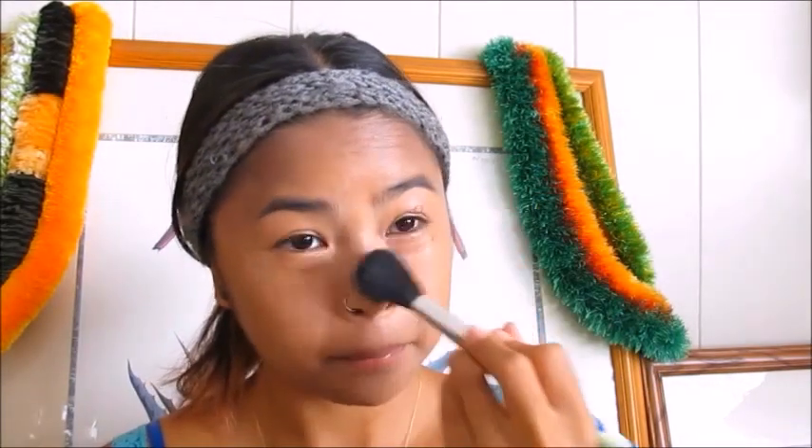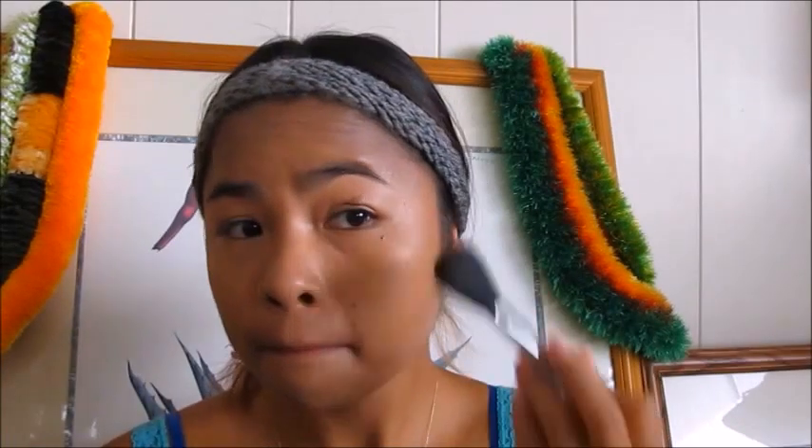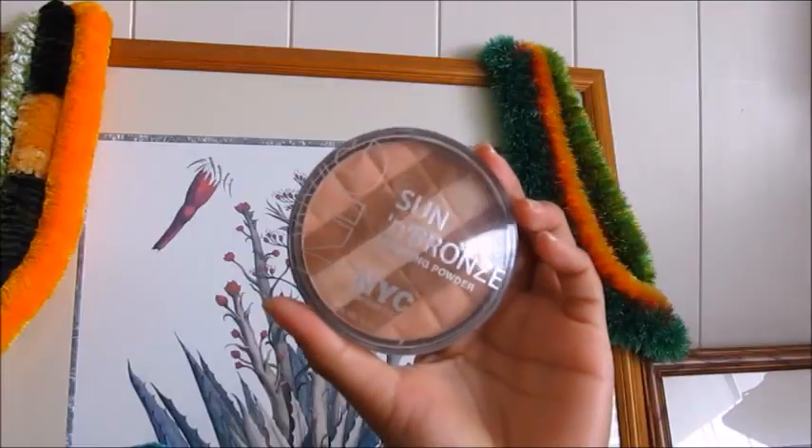I'm using the Maybelline Fit Me Matte and Poreless in the shade 330 Toffee, and I'm going to set it all over my face — specifically where my oils like to come out during the day, which is by my nose, on my cheeks, and on my forehead by my temples.